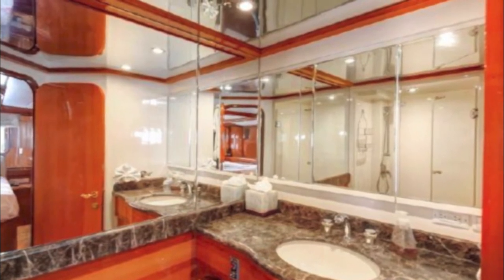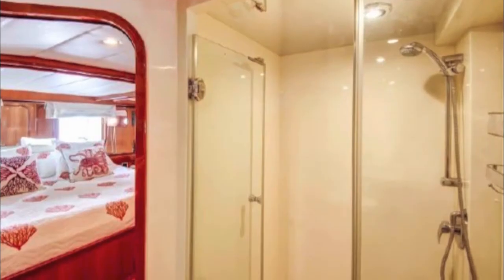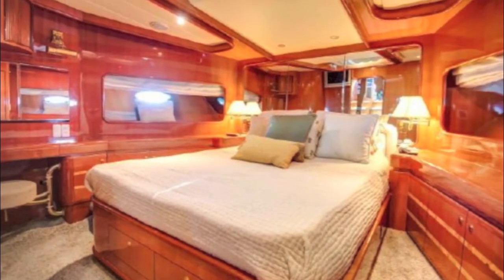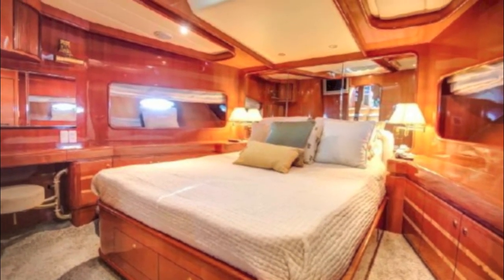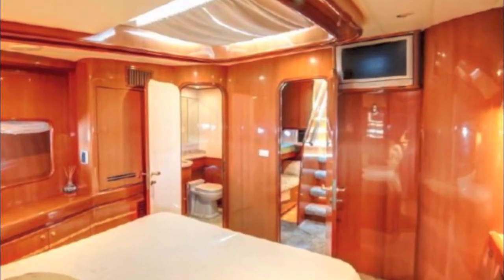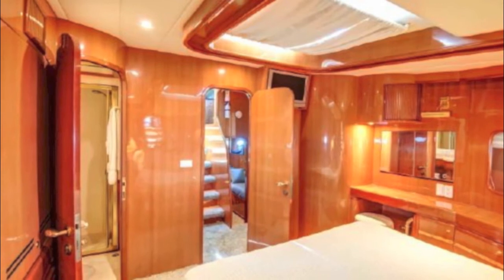The bathroom has marble counters, lots of storage, and a great shower. Then there's another master cabin — also a three-quarter walk-around with lots of space, a TV, storage, high headroom, and a big skylight with a cover over it.